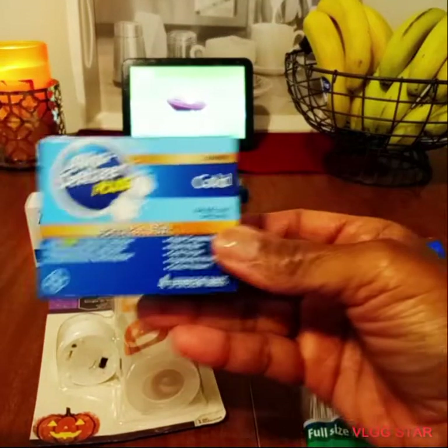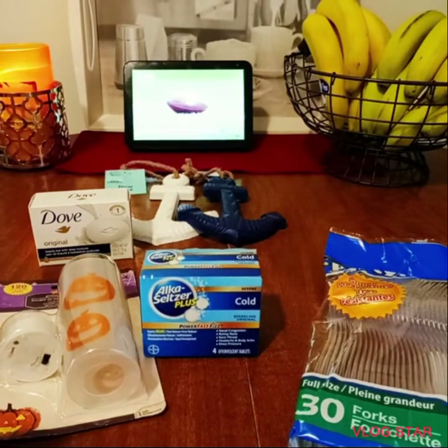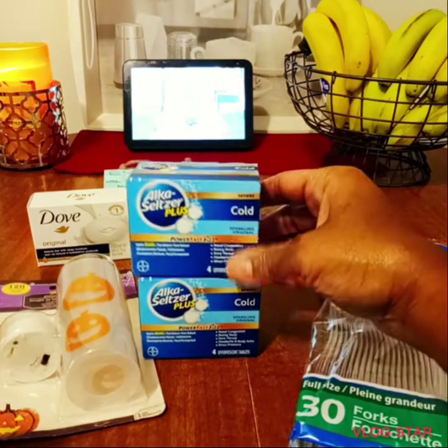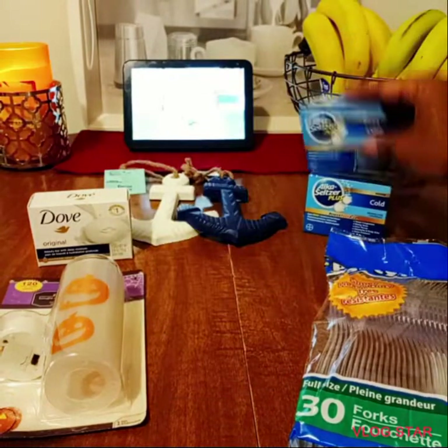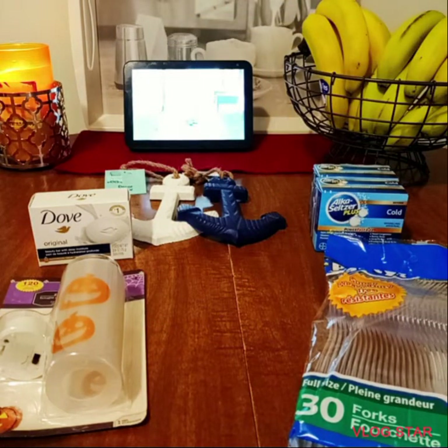I purchased two boxes of Apple Seltzer Coal Plus — these are my favorite. I purchased a big box from Walmart, but they taste like sugar and don't do the job. So I picked up two boxes here, which is actually four packs altogether, since there are two packs in each box.